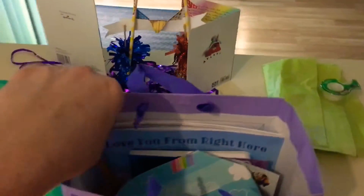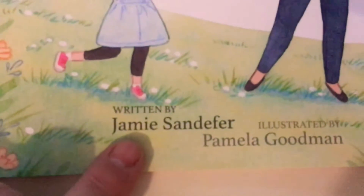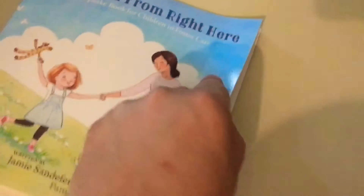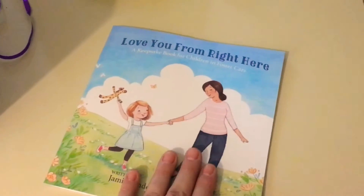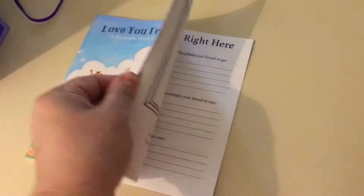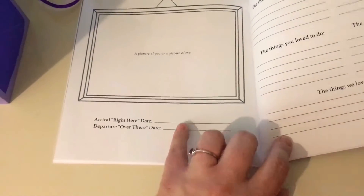Alright, so we'll just kind of pretend like we're the child coming in and opening up the gift. So obviously we take out some of the tissue paper - here is the book I was telling you guys about. I actually know the author; she's a friend of mine. The author's name is Jamie Sandifer, illustrated by Pamela Goodman. This is a book called 'Love You From Right Here: A Keepsake Book for Children in Foster Care.' There's a story that follows a child coming into foster care, and the foster mom, and how she provides for the foster child through different emotions and experiences.